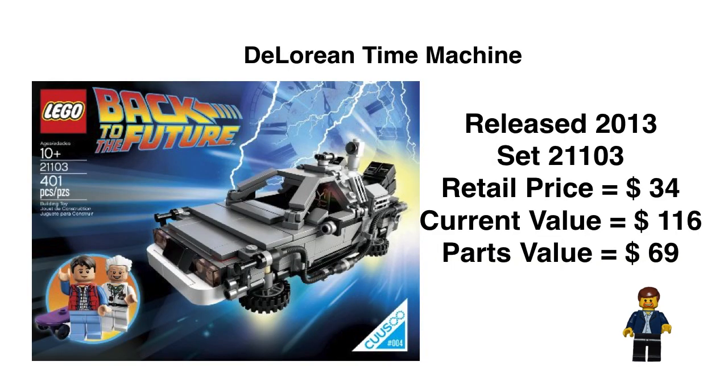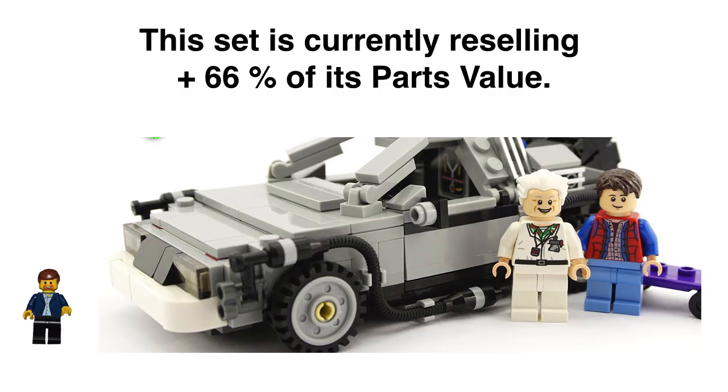The DeLorean Time Machine was released in 2013 — this is the home run set we're going to compare it to. Back to the Future has a big fan base that has surprised a lot of people. This set had only a short shelf life. Its retail price was $34, current value is $116, and parts value is $69. This set has almost tripled in the two years since it retired, which usually doesn't happen. It's a great build, great set, great price point — everything was the perfect storm. It's actually cheaper to part it out yourself than buying it sealed in the box, meaning the DeLorean is selling at a plus 66% of its parts value, which is a very high number.